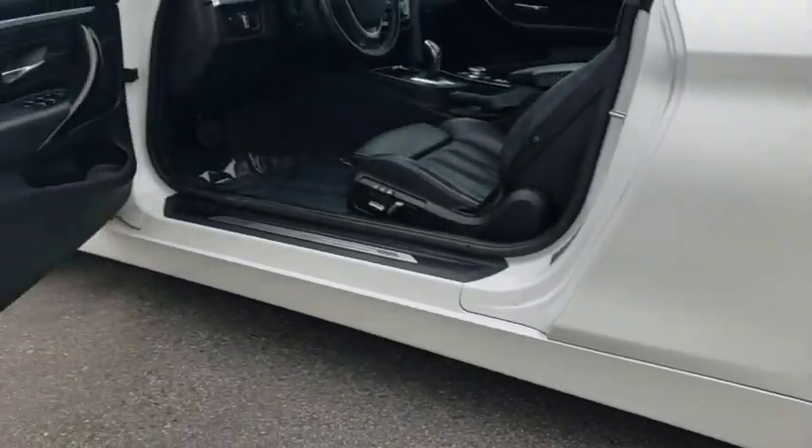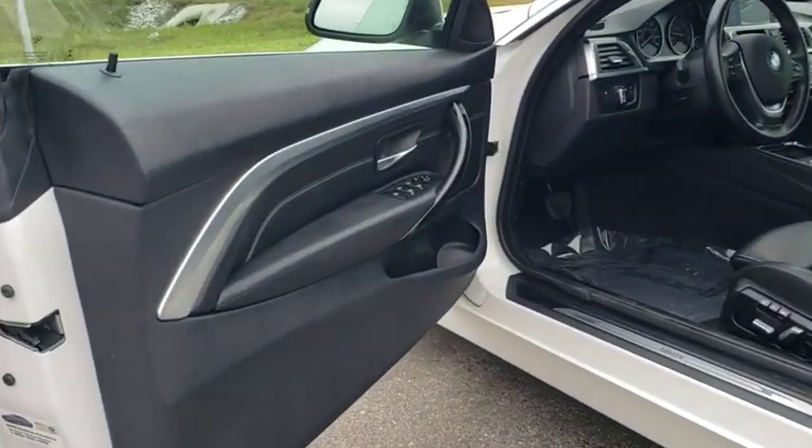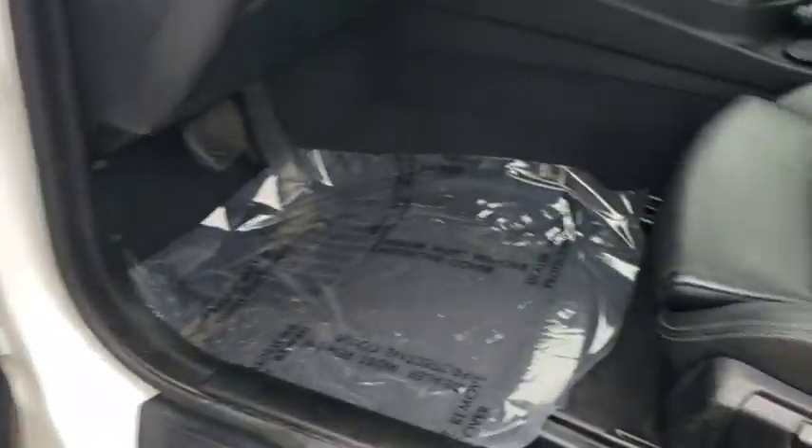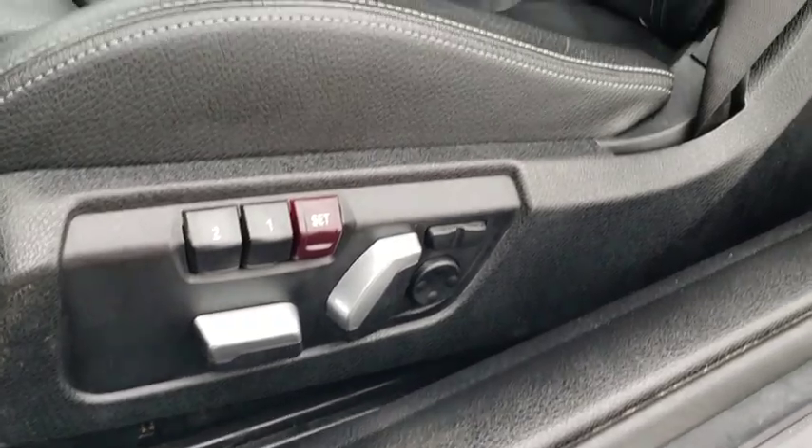Power steering, adjustable steering wheel, four-wheel disc brakes, floor mats, aluminum wheels, keyless start, auto-dimming rear-view mirror, cruise control, AM-FM stereo radio.